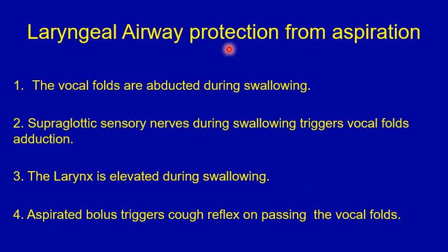This is a true or false type of question on the laryngeal airway function to protect from aspiration. Please stop the video, go through the four points, decide which is true and which is false, before proceeding to the next slide where you find the answers.